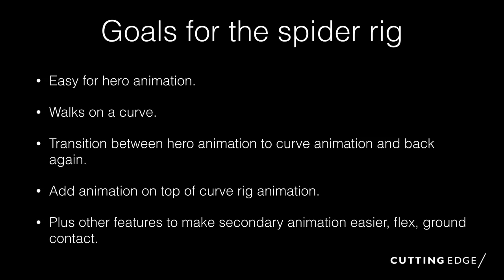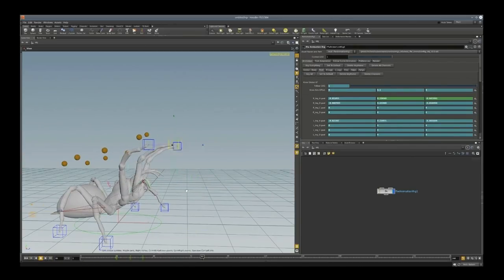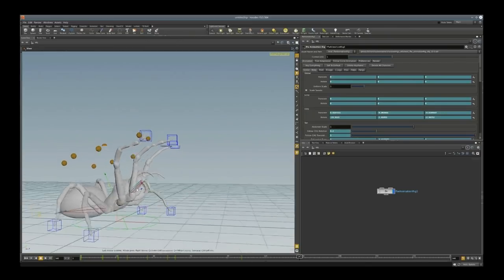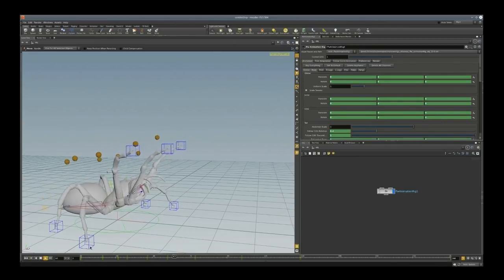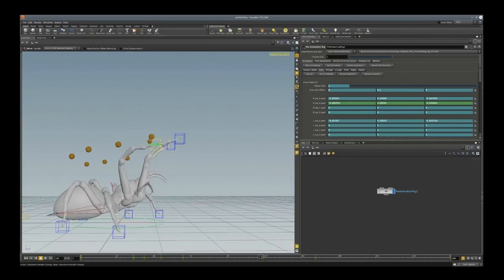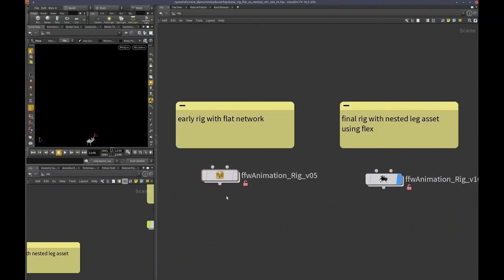We needed a lot of secondary animation — terrain adaptation so contact points would always be good — plus secondary things like bobbing and flexing of the limbs. We'd version up with the namespace thing so we could have multiple versions of the rig in any given scene, which is great. An animator could do animation in rig version seven, then a month later throw in rig version twelve in the same scene and keep going. One thing I wanted to touch on is the whole debate between flat rigs and nested rigs in Houdini — with agents and the crowd system, that's all built for flat FBX-style rigs, which the new auto rig system also builds.